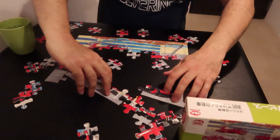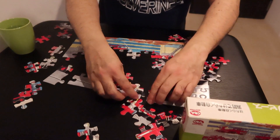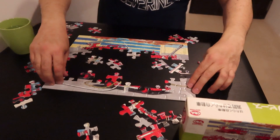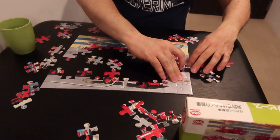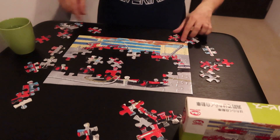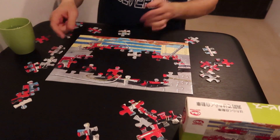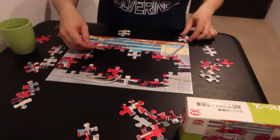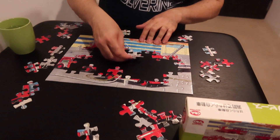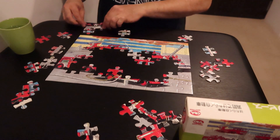The way Kumon operates — if Wikipedia is accurate — is that they do an assessment test and then pretty much everything is custom-made for the student. Oh, and I know I said I don't put the edge pieces together first, but there's only one left. Going back to the way I do puzzles, I try not to say 'I'm looking for this piece, where is it?' because that just leads to frustration.